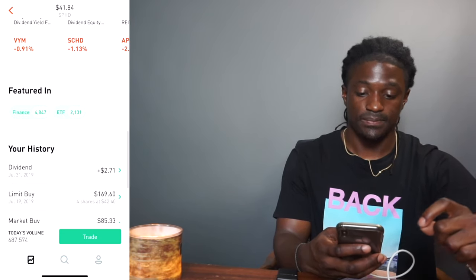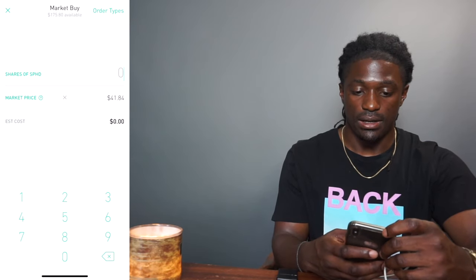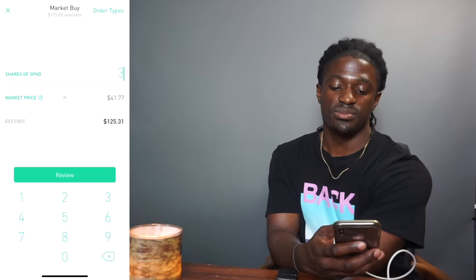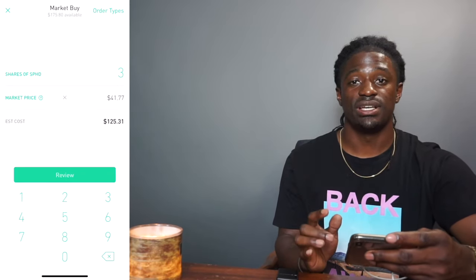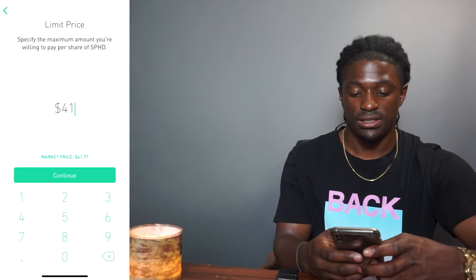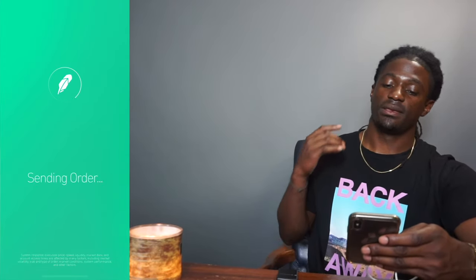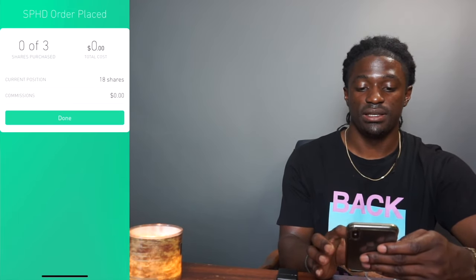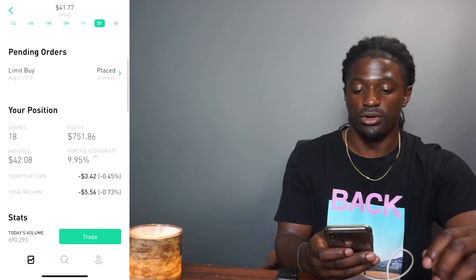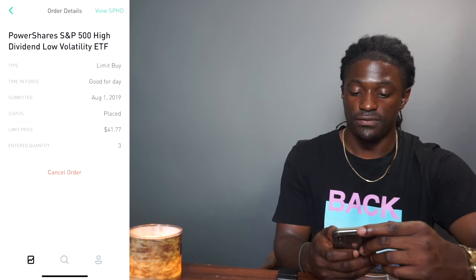So I'm going to buy some SPHD — let's do three shares, which will cost me $125.31. I'm going to show you how to do a limit buy. Go to order type, set it to limit. The market price right now is $41.77 — I'll set my limit at that. Swipe to confirm. It's now pending. As soon as SPHD gets to $41.77 my order should fill. It's showing under pending orders as a limit buy at $41.77, good for the day.